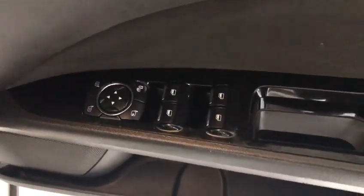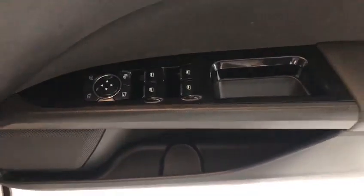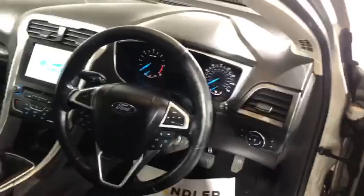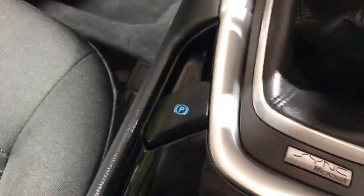We've also got remote central door locking, electric windows, heated door mirrors, electric door mirrors, leather steering wheel, cruise control, a six-speed manual gearbox, and an electronic handbrake.